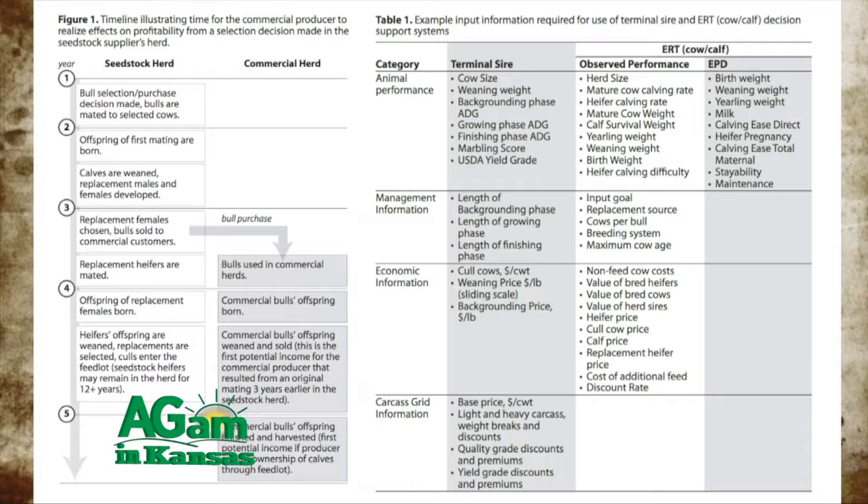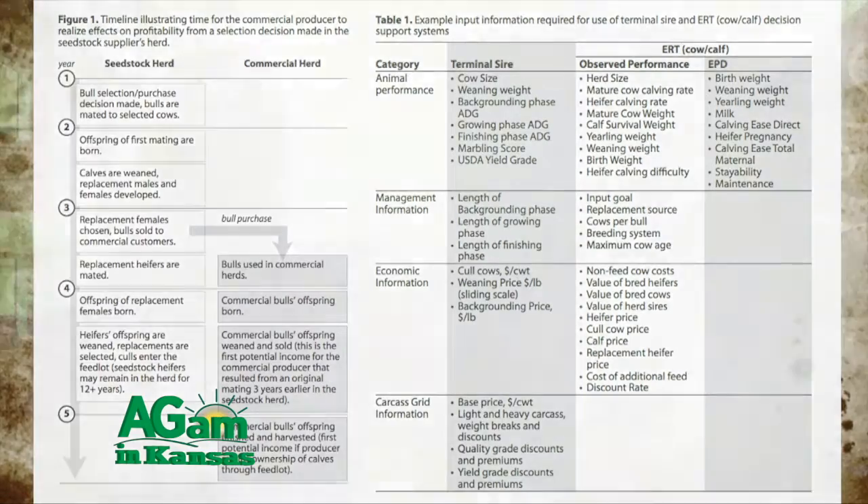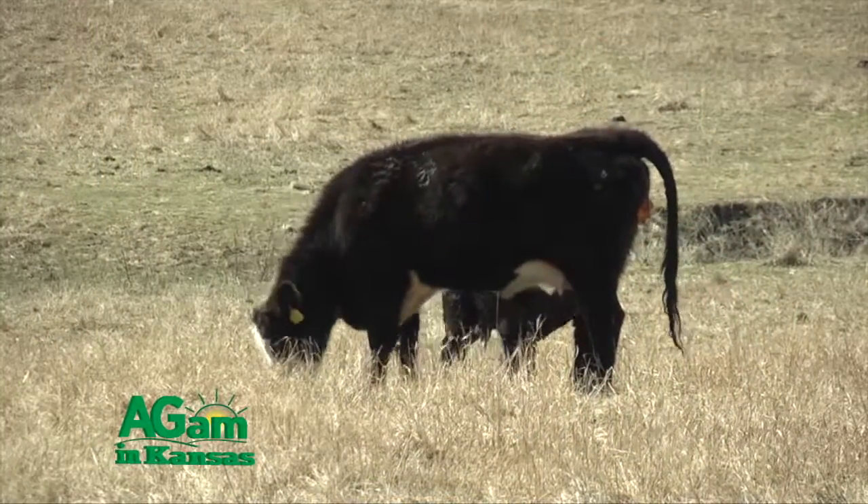I kind of liken this to one of the trends in the industry, which is selection for high spread bulls — bulls that have a low birth weight EPD but a lot of yearling weight growth. Those are unfavorably related because typically birth weight would go up as you improve yearling weight. But with the tools we have, we've been able to break that correlation and select animals that have a low birth weight but still have higher growth.